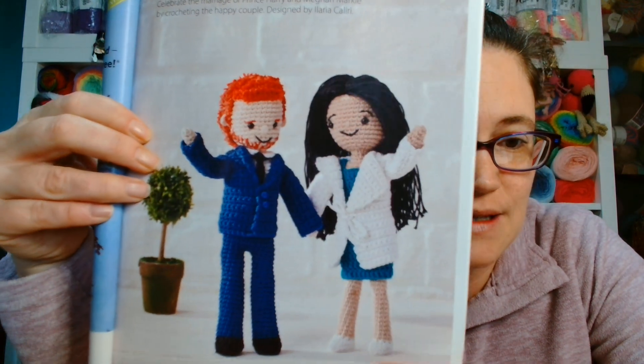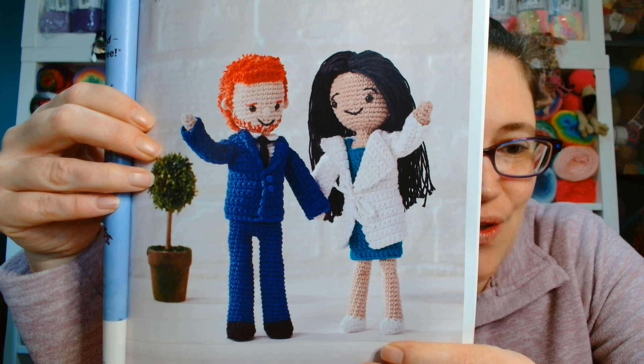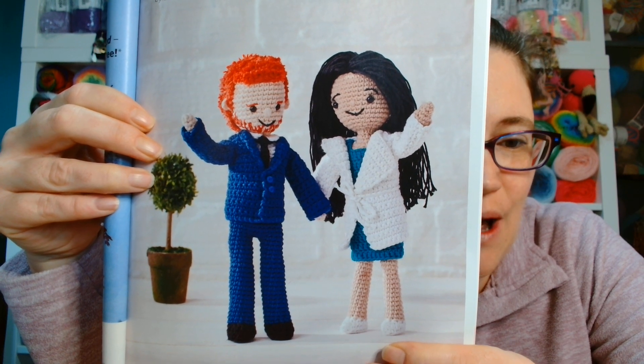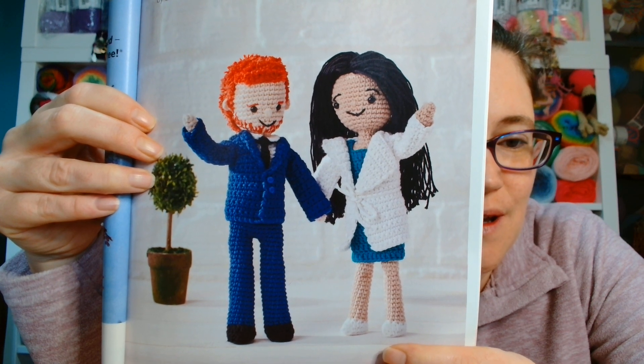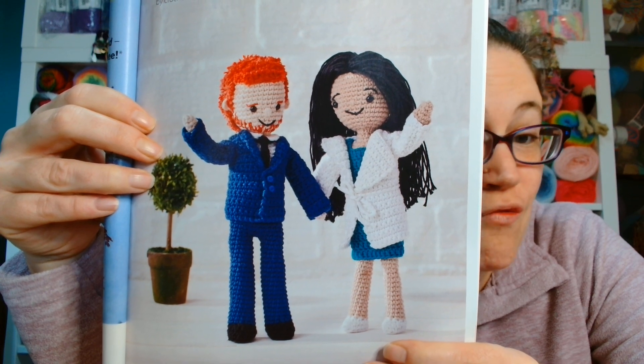Last issue they did a pillow for Harry and Meghan's wedding - that is, of course, Prince Harry and his wife Meghan Markle. And actually in this issue you get a pattern to create an amigurumi Prince Harry and Meghan. There they are - that is what the amigurumi will look like if you do this pattern. I'm probably not going to do this, but it is very cute and a nice way of people referencing them at a time when they were heavily in the press because they were due to be married.